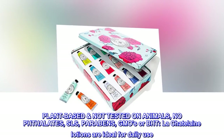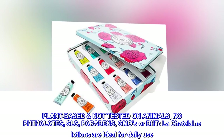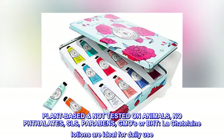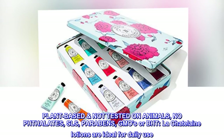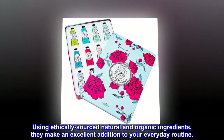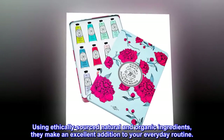Plant-based, not tested on animals, no phthalate, SLS, parabens, GMOs or BHT. Le Chatelaine lotions are ideal for daily use. Using ethically sourced natural and organic ingredients, they make an excellent addition to your everyday routine.